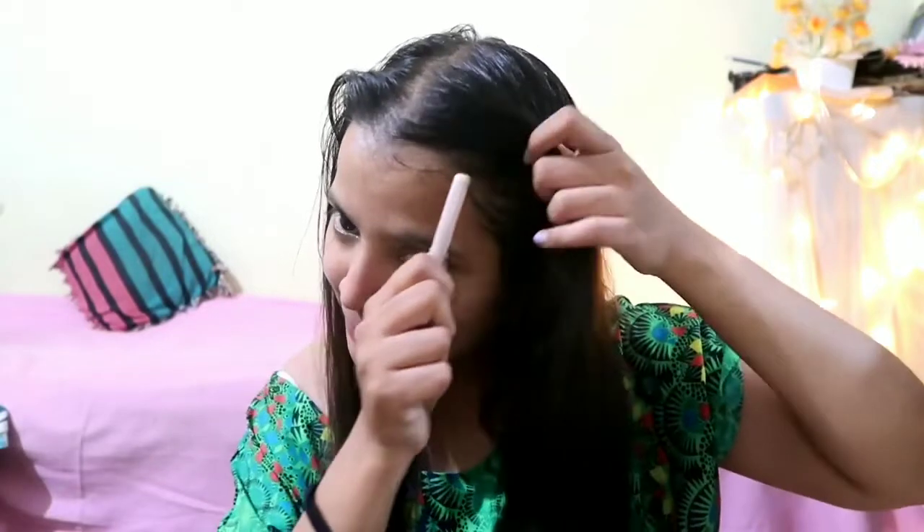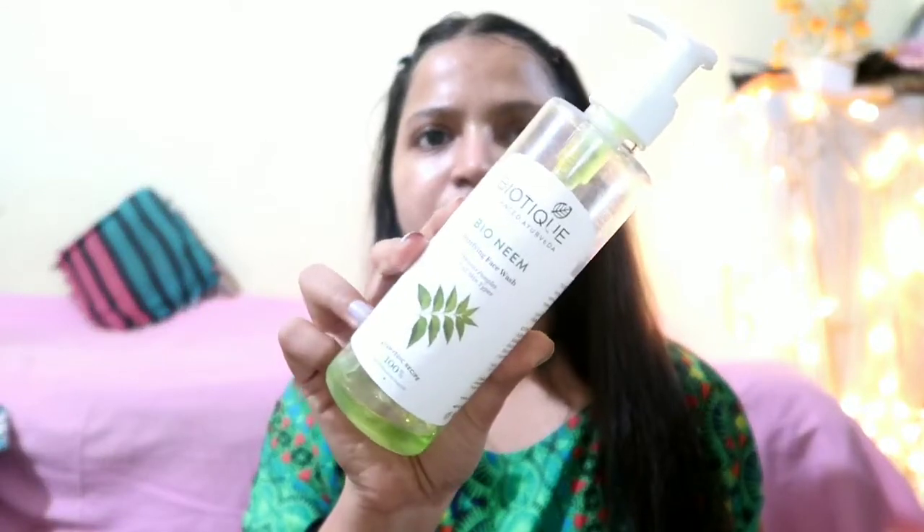Let's get started. They actually do their skincare and makeup with open hair but I can't do that, so I just applied my hair clips — it would be easier for me. So for the face wash, this is from Biotech Nimbe face wash. I just use this face wash.